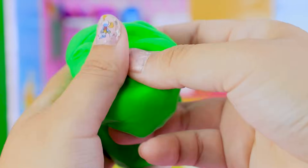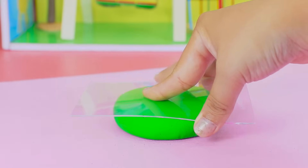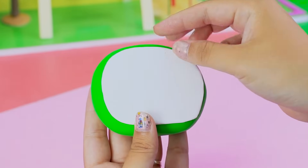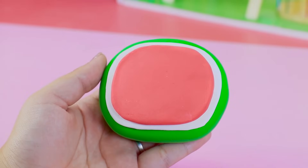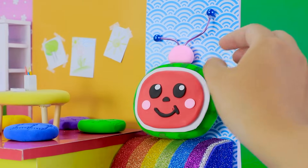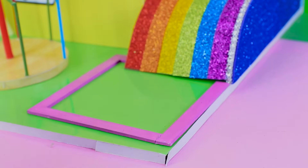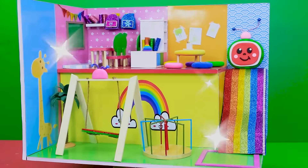Do you know Cocomilin? I love Cocomilin so much, so I will make it from polymer clay. Bling eyes! So cute! Wow, that's amazing! Cocomilin is finished.